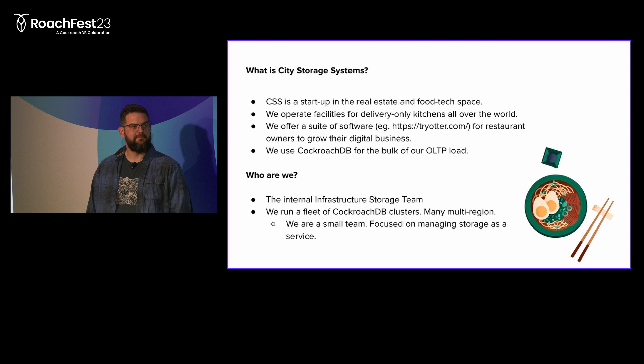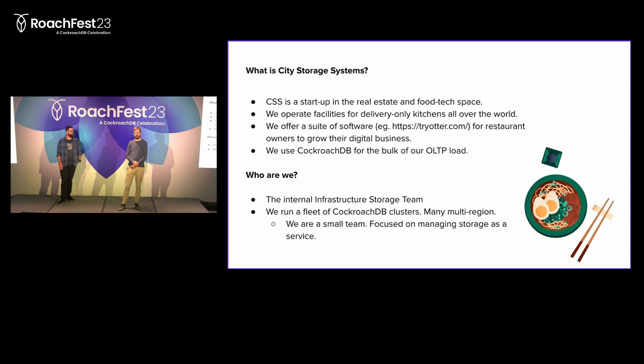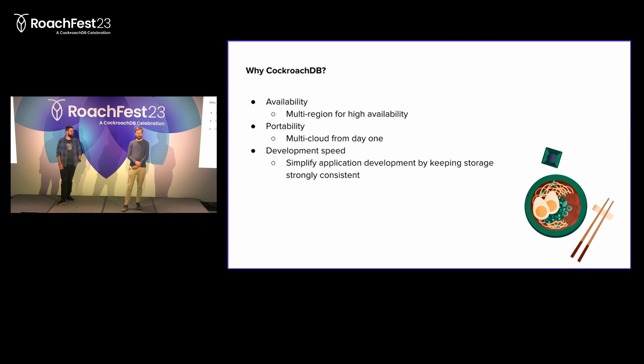We use CockroachDB for the bulk of our OLTP load. We have other databases like Postgres, but this is the primary database for our most critical workloads. Frederik and I are from the Infrastructure Core Storage Team. We run our largest fleet of CockroachDB clusters and a lot of those are multi-region. We're a pretty small team focused on delivering storage as a service, not so much on database administration.